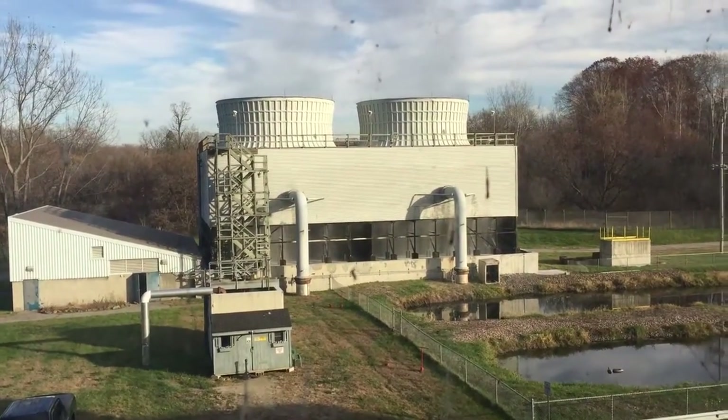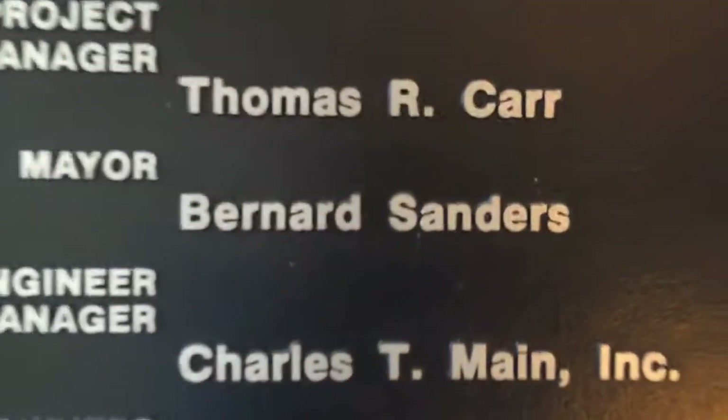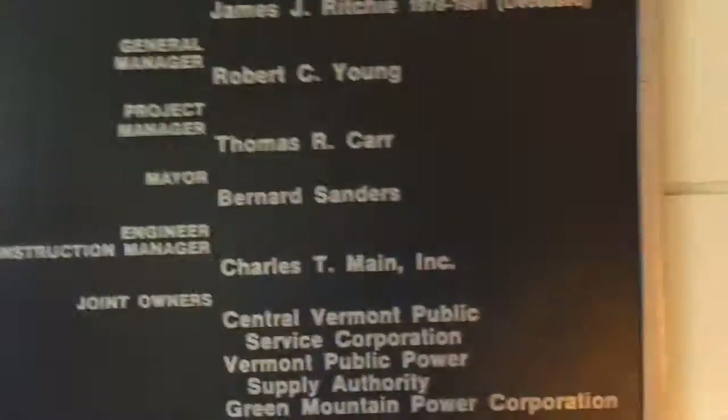And that's when you see the... Sanders. Wait, you know he was mayor, right? Bernie Sanders! So this was built when he was mayor. That's insane.